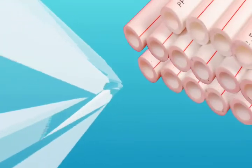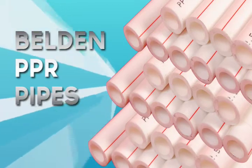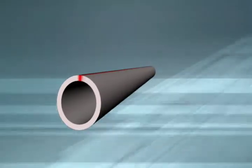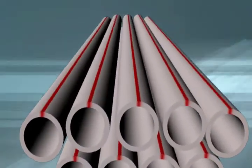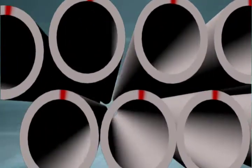Do not put yourself at risk. Prevent health problems by using Belden PPR pipes. Belden pipes are hygienic and non-toxic, manufactured in accordance with DIN 16962 using high-quality raw materials. PPR is a high-grade plastic which guarantees safety.